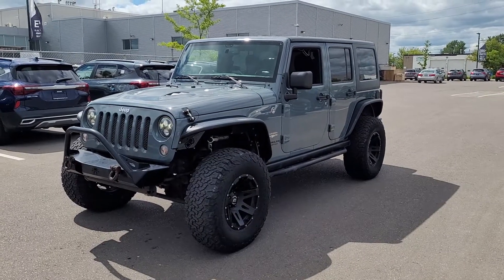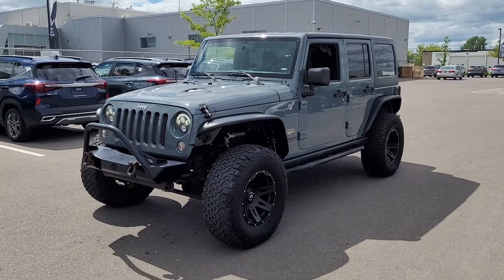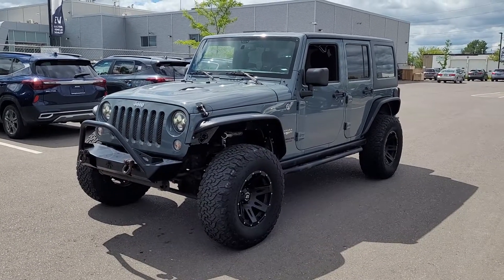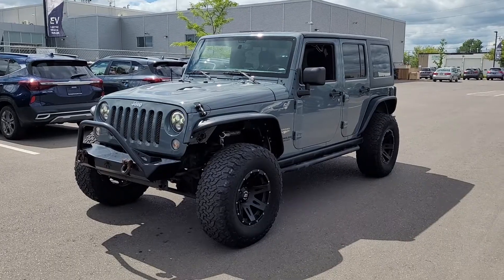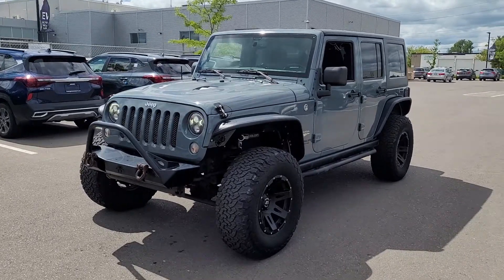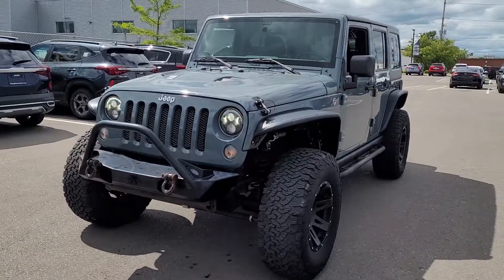Hey Scott, thanks for coming by to look at the 2015 Jeep Wrangler with me. I know you didn't have a whole lot of time today, so I thought I'd do a quick video that you can watch at home with Heather and see what she thinks about it as well.